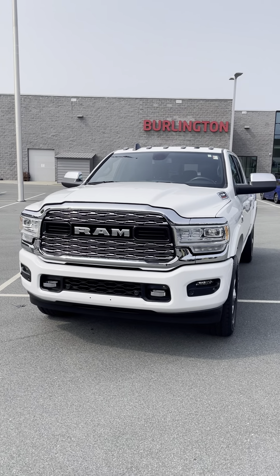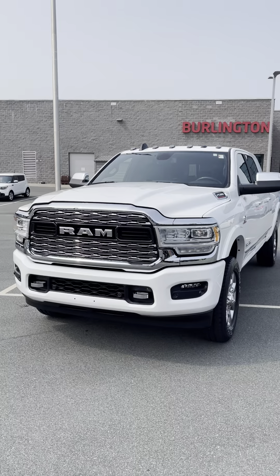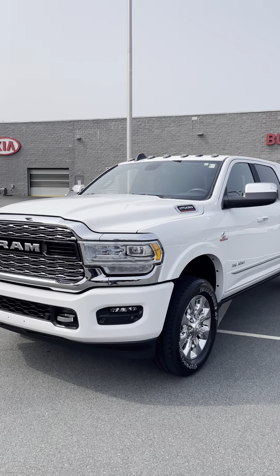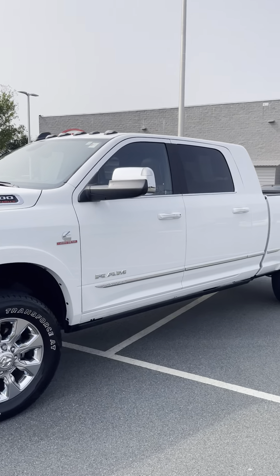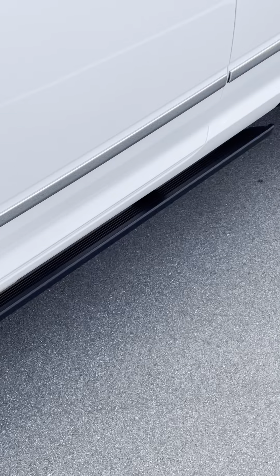Hey everyone, it's Hunter at Burlington Kia. We've got a beautiful truck that just hit the lot. This is a 2022 Ram 2500 Limited Mega Cab equipped with a Cummins diesel engine as well as four-wheel drive. This thing has all the bells and whistles and all the towing capability that you can need.